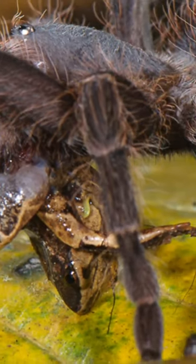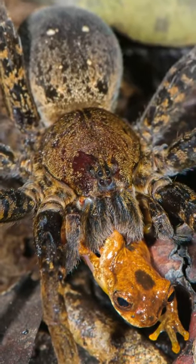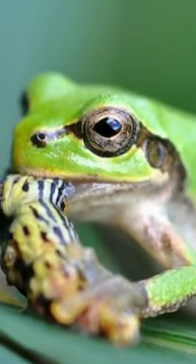Here, the spiders protect the frog from predators, and in return the frog protects the spider's eggs from insects. There, the food requirement of the frog can also be obtained.